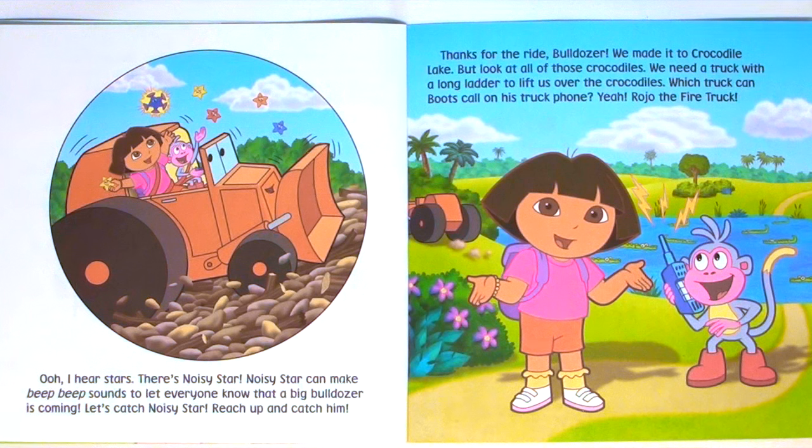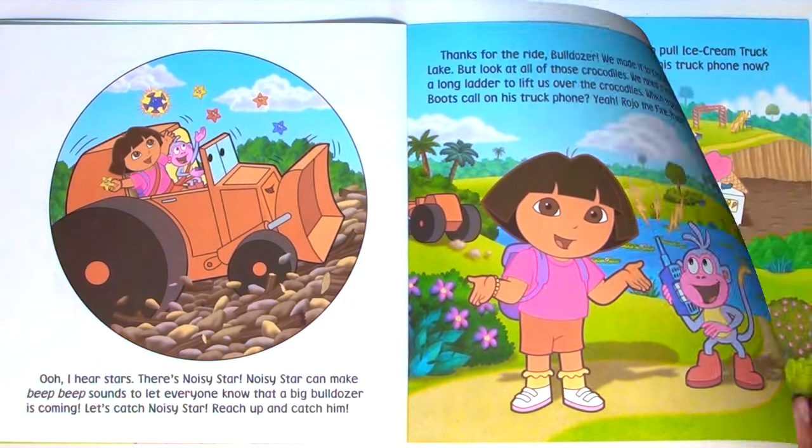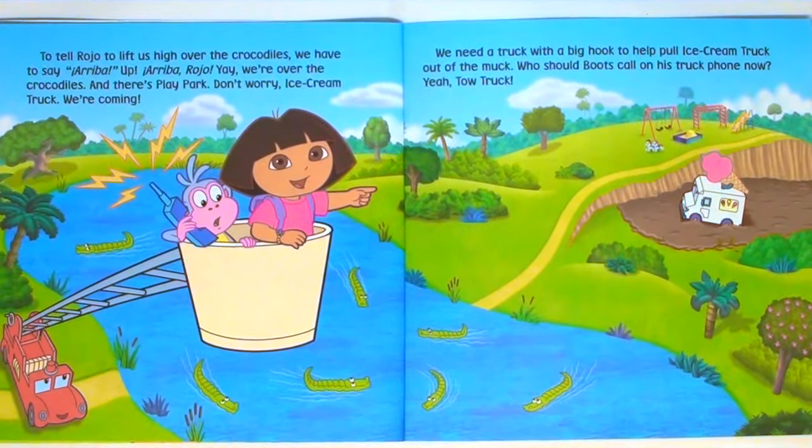But look at all of those crocodiles. We need a truck with a long ladder to lift us over the crocodiles. Which truck can Boots call on his truck phone? Yeah, Rojo the fire truck. To tell Rojo to lift us high over the crocodiles, we have to say: Arriba up. Arriba, Rojo! Yay, we're over the crocodiles. And there's Play Park. Don't worry, Ice Cream Truck — we're coming.